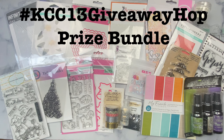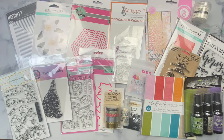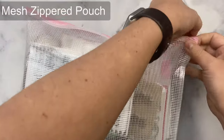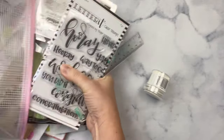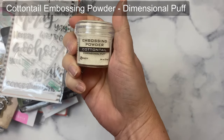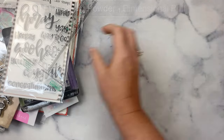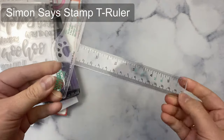The giveaway prize for this video hop that runs from January 2nd through January 12th includes all of these crafty goodies. One lucky winner will receive stamp sets, dies, paper, stencils, mixed media, and embellishments. While I show you all the goodies I'll explain a few more things about the challenge and how to enter the quarterly contests. I'll put the name of each item up here on the screen.